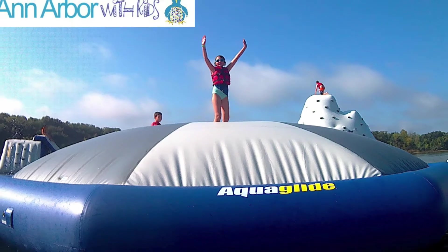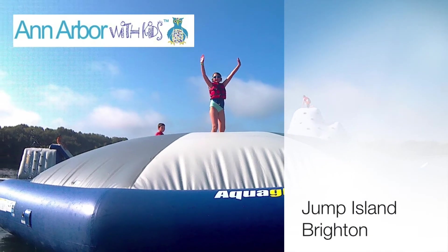We had a great time at Jump Island Brighton. Definitely recommend it for families.